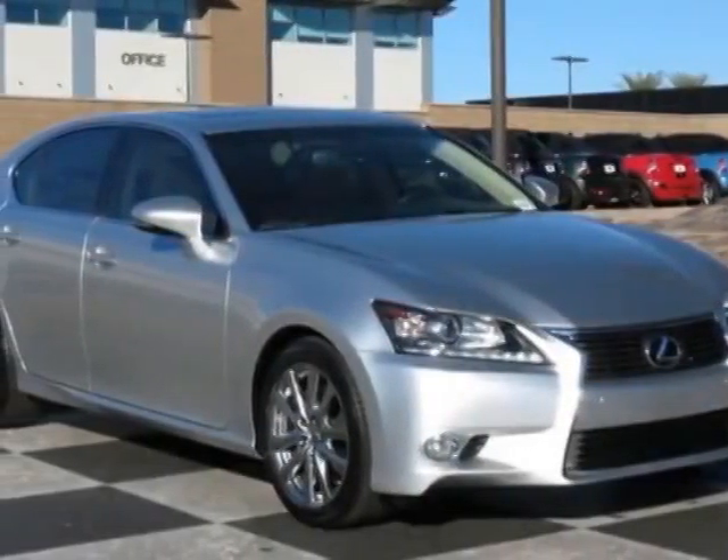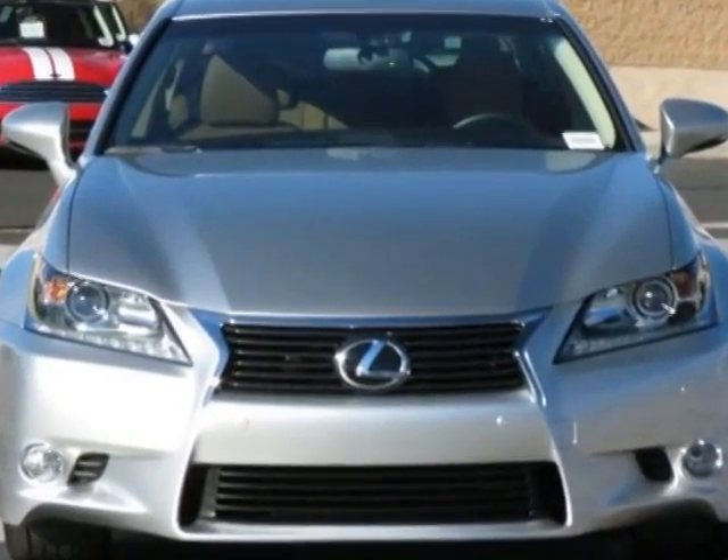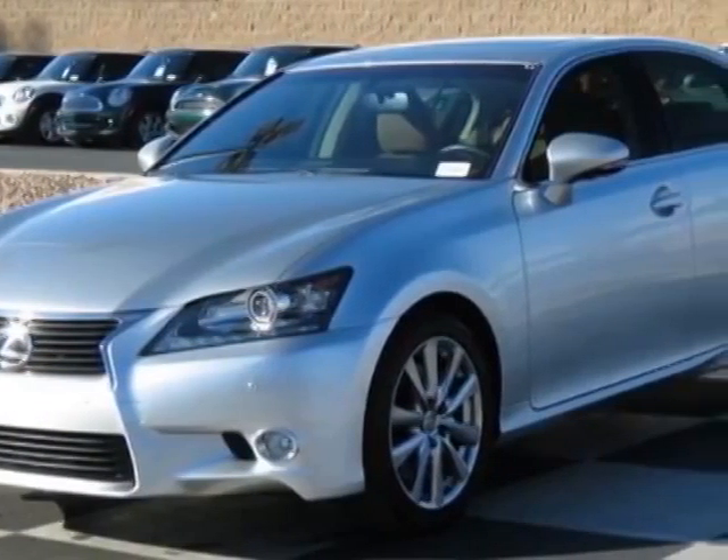Look at this 2013 Lexus GS350. Carfax has certified this GS350 as having one owner. This GS350 has just under 12,000 miles.